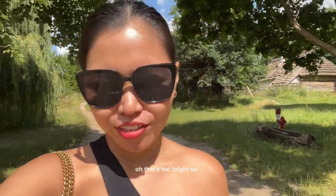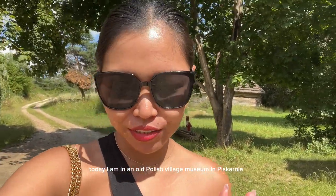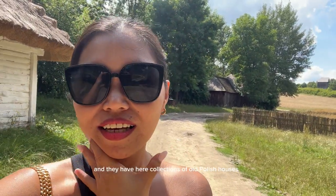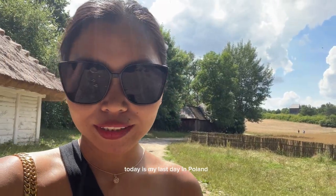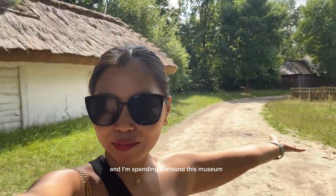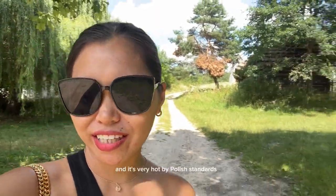Hello and good morning! Today I am in an old Polish village museum in Toskarnia. They have collections of old Polish houses here. Today is my last day in Poland, my last day in Europe, and I'm spending it around this museum learning about the old Polish villages. Come with me!